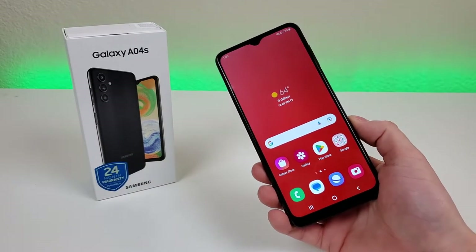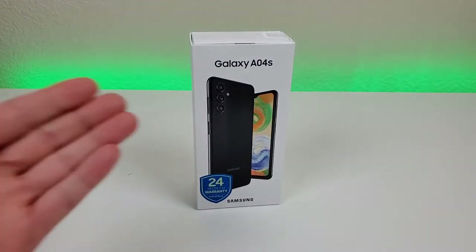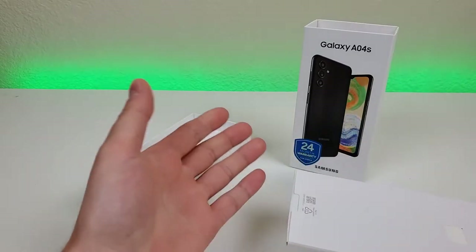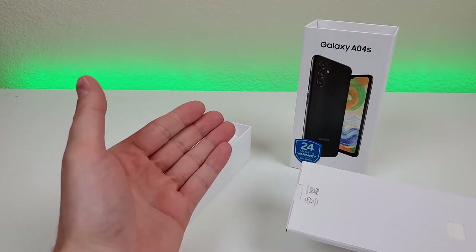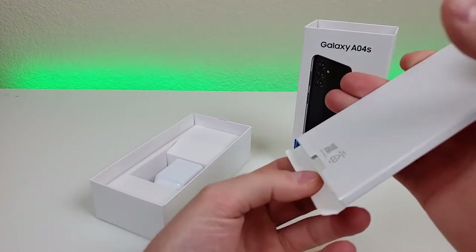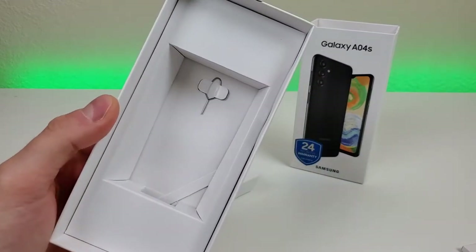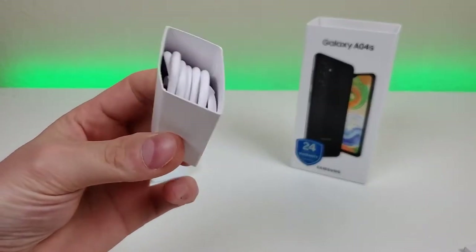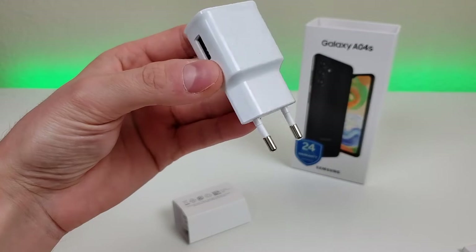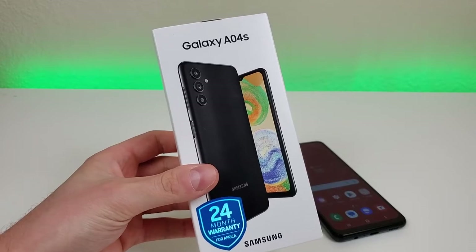Before we get too far into things, let's see what all comes included in the box. This is the factory unlocked model, so if you get it through a carrier, the included contents could be different. We have some literature — a quick start guide — a SIM card removal tool, a USB-C cable for charging and data transfer. And since this is the international model, the wall adapter included is not a US wall adapter.